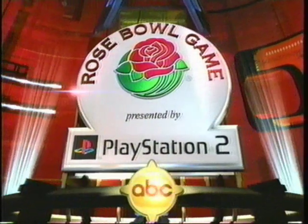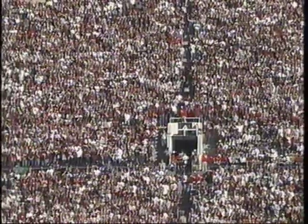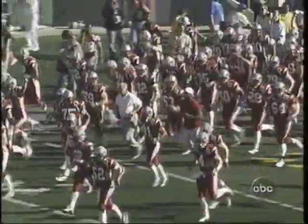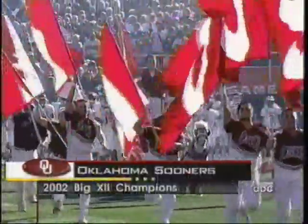Today in the granddaddy bowl game, it is the Pac-10 versus the Big 12, and hopes for all of Washington State meet for all the roses. They come here with a record of 10 and 2. Here come the Sooners, the champion of the Big 12 Conference, 11 and 2.